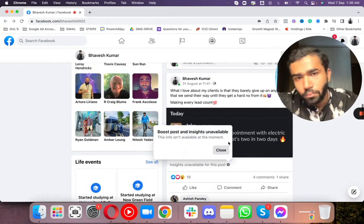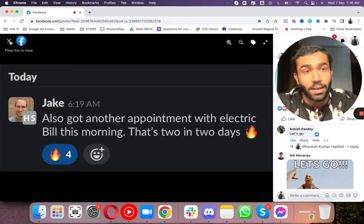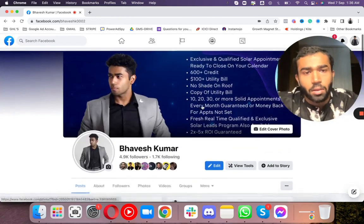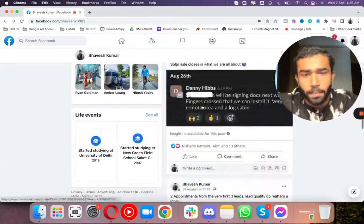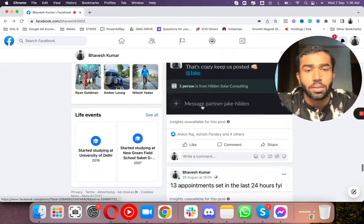Another power rep we're working with - he is selling in North Carolina or South Carolina, one of the Carolinas. In just the first two days, he booked two appointments with us in just the very first day.